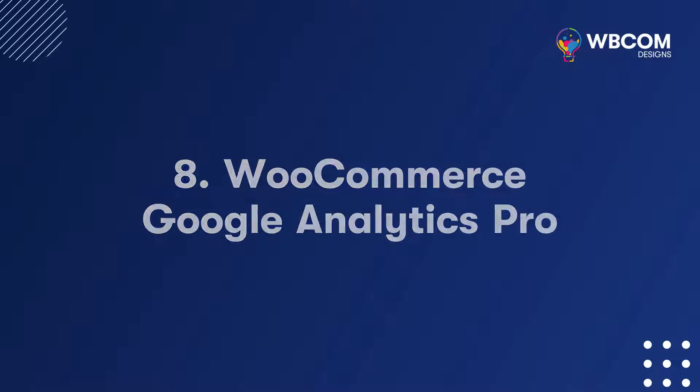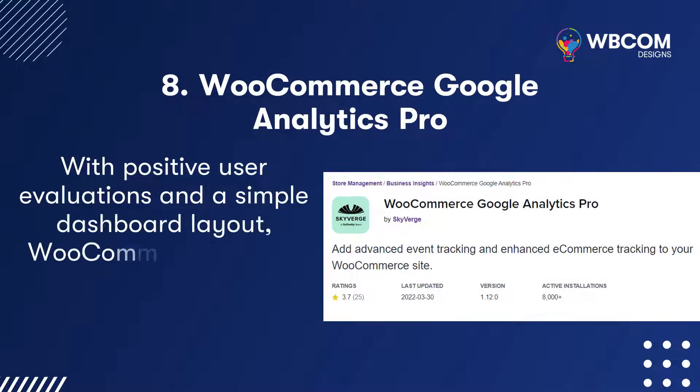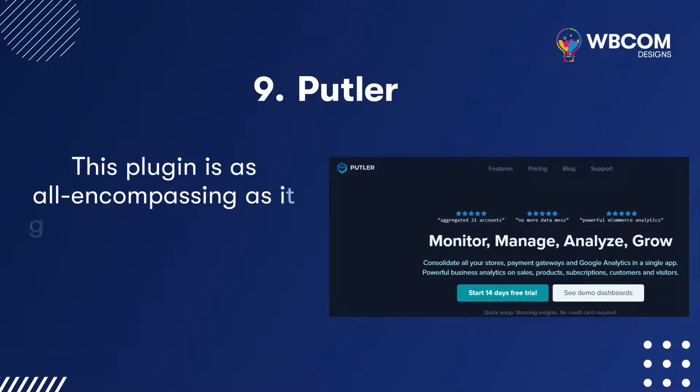WooCommerce Google Analytics Pro: With positive user evaluations and a simple dashboard layout, WooCommerce Google Analytics Pro is an excellent choice for any online store.